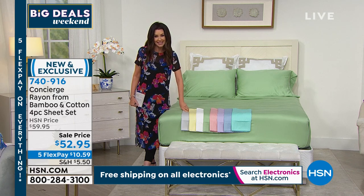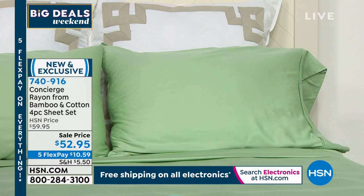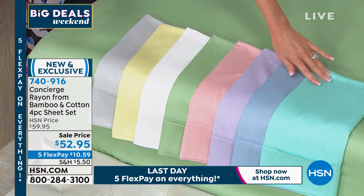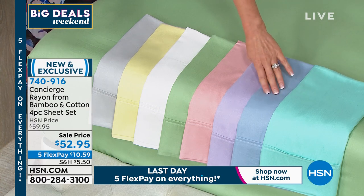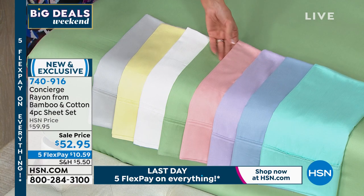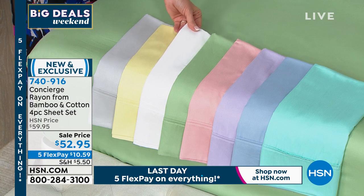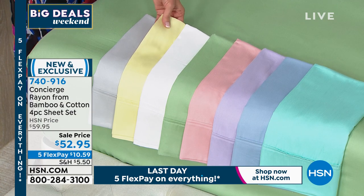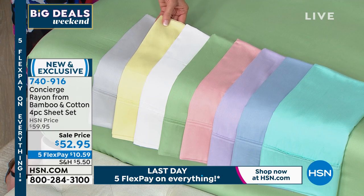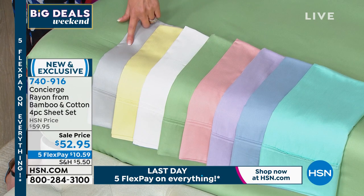We've got twin, full, queen, king, and California king. The color on the bed is a beautiful spring green — we call it sage. We also have it in aqua blue, chambray blue, lilac, blush, white — nothing like a good cotton white sheet — yellow, and silver gray. Yellow in everything here at HSN has been very popular. These are two of the colors of the year right next to each other — mellow yellow and silver gray. They're $52.95.